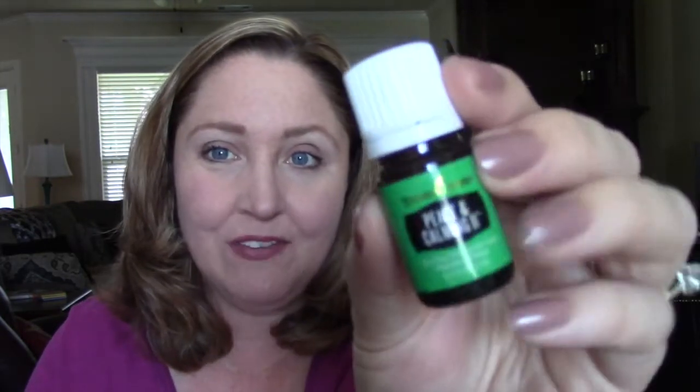That was an oil blend I was really looking forward to. This is one I absolutely adore — I'm not going to open it on camera because I have another bottle that's already halfway open. I'm going to save this one. This is Peace and Calming 2. I love it — I think it smells almost exactly like the regular Peace and Calming and I am using this a lot, so this is just a favorite.